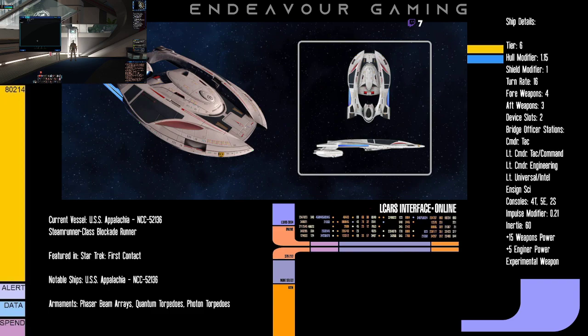Now let's get into the bridge officer seats. We have a Commander Tactical seat, a Lieutenant Commander Tac/Universal, a Lieutenant Commander Engineering, a Lieutenant Universal/Intel, and an Ensign Science seat. People's first concern was that it doesn't have a primary specialization, but remember — this thing is a torpedo boat. You only need a Lieutenant Commander seat to get Concentrate Firepower III. With the new Bombers Effect trait, you also get that on global cooldown, which is a pretty fun combination.